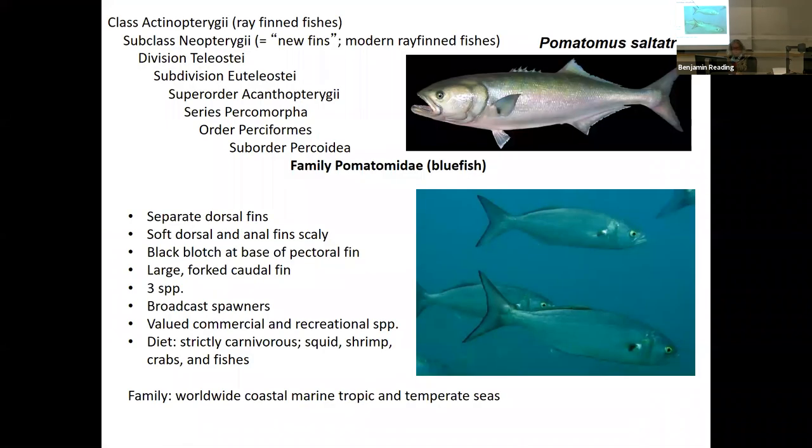The first family we'll talk about this afternoon is family Pomatomidae. We're in the advanced fishes, Perciformes, family Pomatomidae — the bluefish. The example species is Pomatomus saltatrix. This is the bluefish, and it's one of those fishes you'll need to know for the laboratory portion of the class — your example fish for the lab.